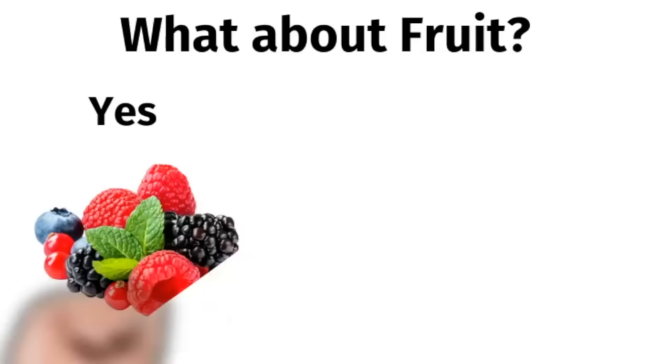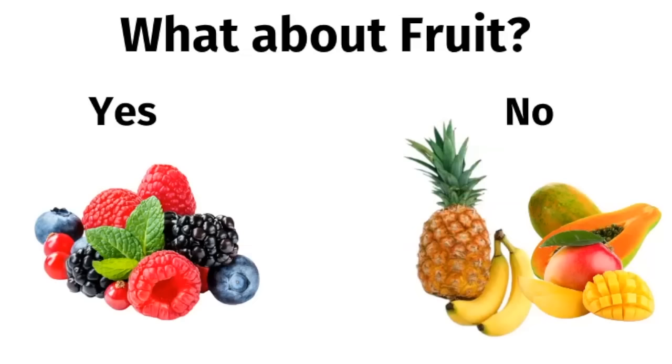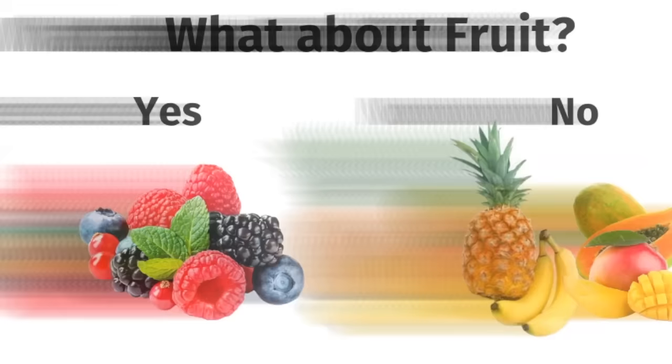Now what about fruit? It's fine to have one serving of a low-glycemic index fruit like berries or tart apples. However, you want to avoid tropical yellow fruits like bananas, pineapple, and mangoes, because these are really high in fructose, which can spike the insulin levels.